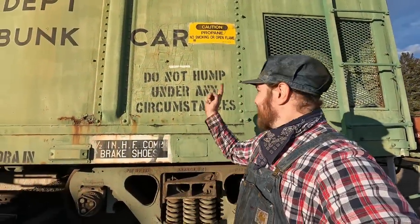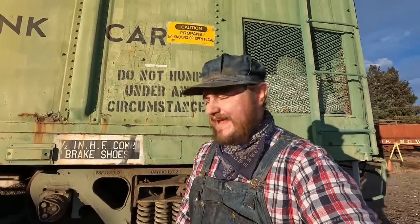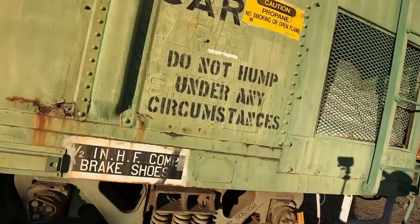To someone who's not a railroader, that sign is really confusing. That's one of those things you don't think about as a railroader because it's part of your everyday job — it just becomes part of the terminology. 'Do not hump' — it sounds a little suggestive, doesn't it? Well, it's actually got a very practical meaning and purpose.